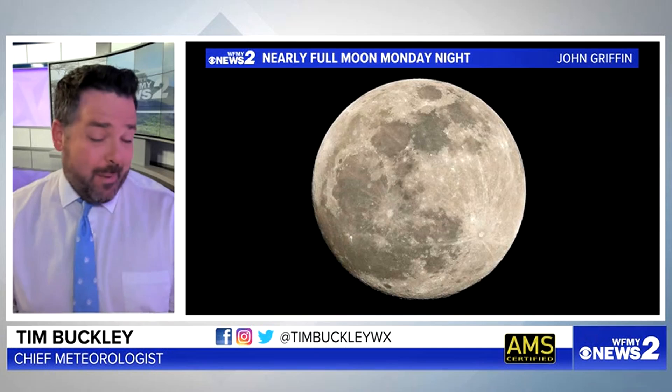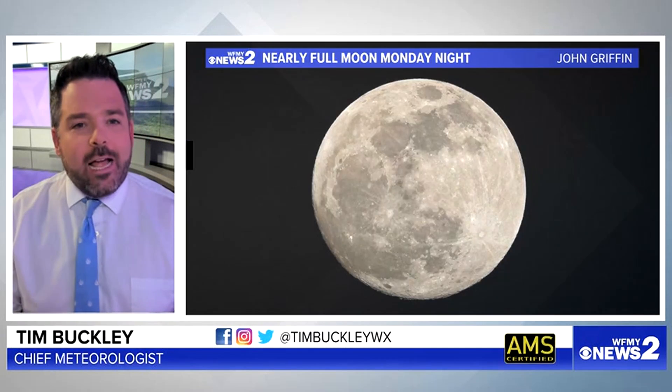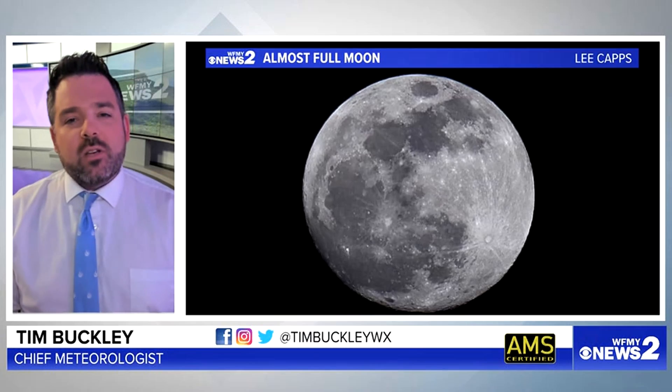It's just going to look basically like this. This is a view from the Greensboro area. John Griffin snapping that photo on our Monday evening. You can see it as well in other parts of our area. It's just a big, beautiful moon just like you've always seen across our area.